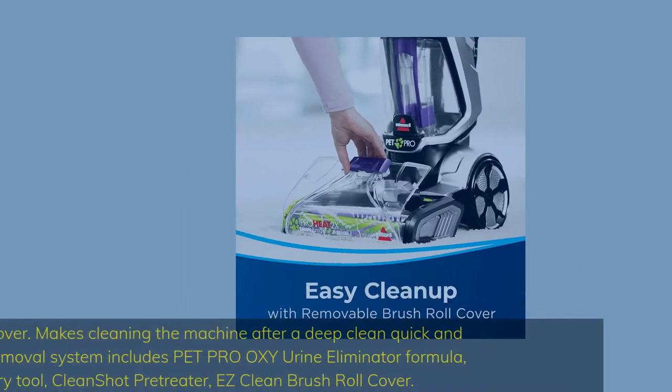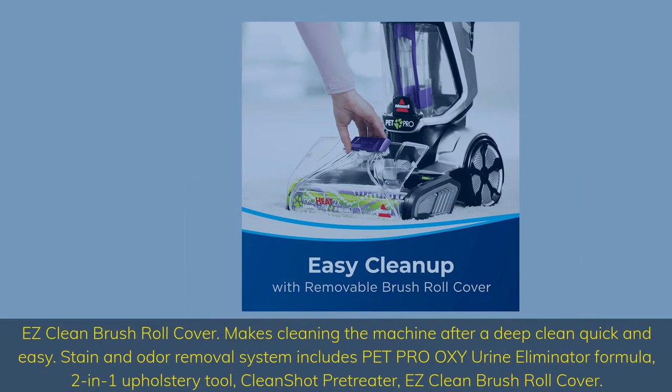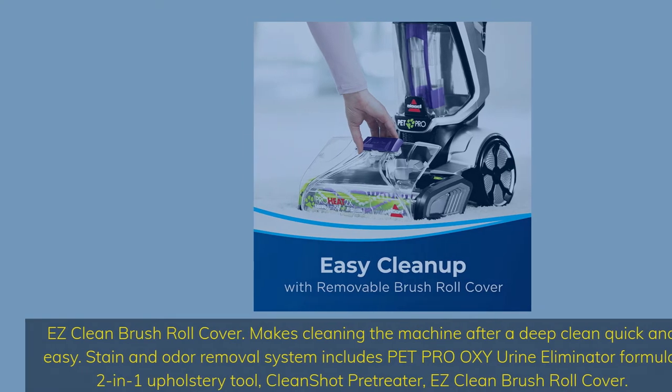Easy Clean Brush Roll Cover makes cleaning the machine after a deep clean quick and easy. The stain and odor removal system includes: Pet Pro Oxy Urine Eliminator Formula, 2-in-1 Upholstery Tool, Clean Shot Pre-Treater, and Easy Clean Brush Roll Cover.